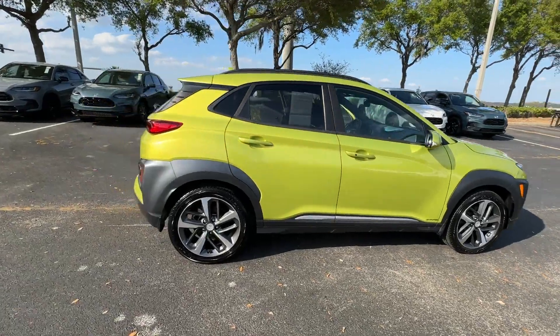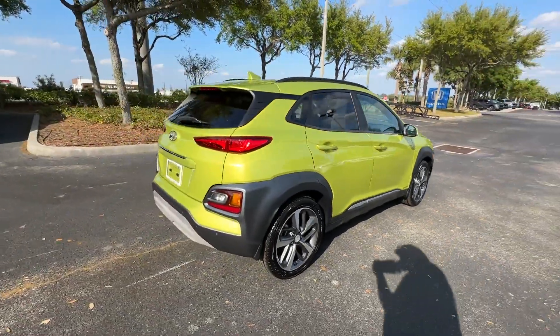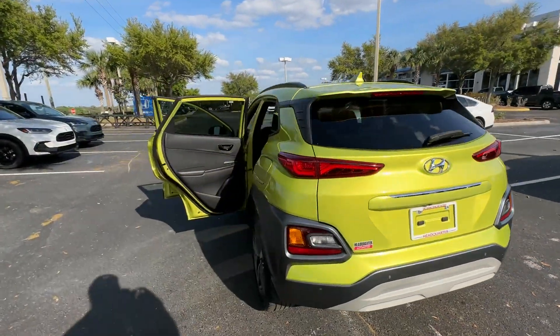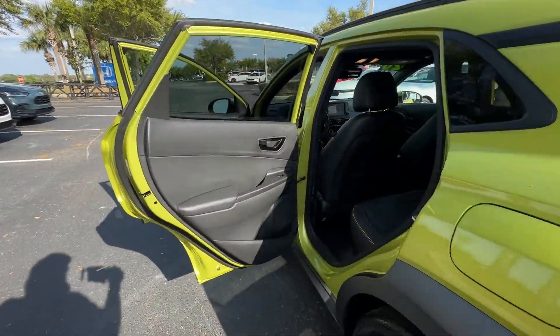2020 Hyundai Kona. With less than 54,000 miles on the odometer, this SUV offers space as well as power and performance.